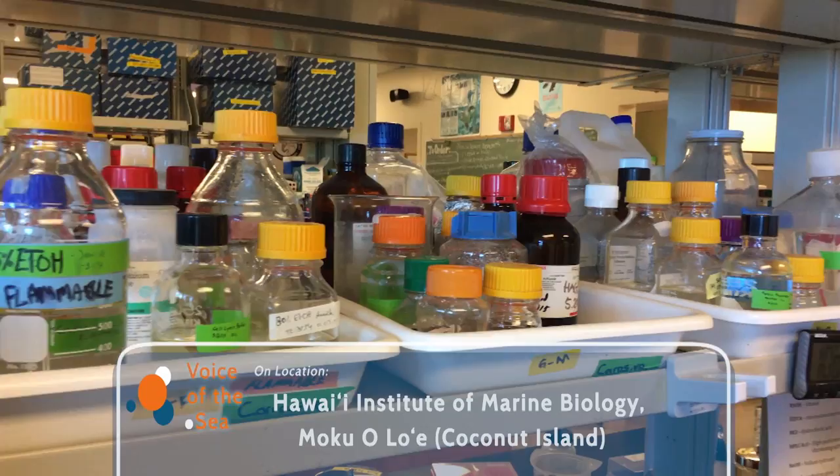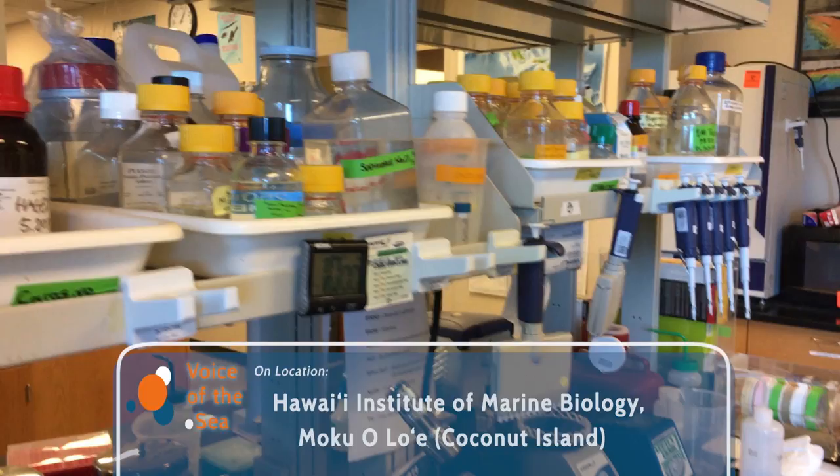One of the glorious things about being a scientist is that there comes a shining moment when you know something that nobody else on the planet knows. And it's important — it's something that matters, like how we can protect the fishes here in Hawaii. And then you get to go tell the world. I don't know any feeling that's better than that.